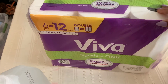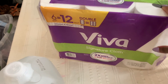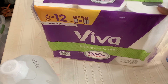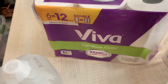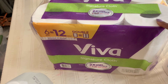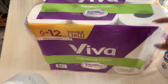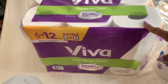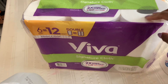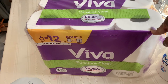I picked up some Viva paper towels — a six-pack, the Chooser sheets. I usually don't get this brand, but I used Fetch Rewards and could get 1,500 points for getting this brand. I needed paper towels anyway — I was already on my last roll — so I said, let me get this and see. I may end up liking it and continuing to get it.